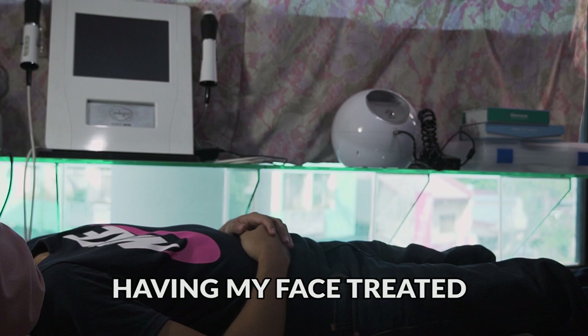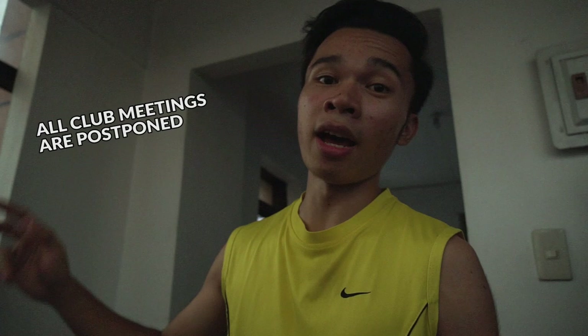For the safety of all members, the head of the international club postponed all meetings tonight. So I have free time of 3 hours. I still haven't decided what to do with that yet. Welcome to my temporary studio.